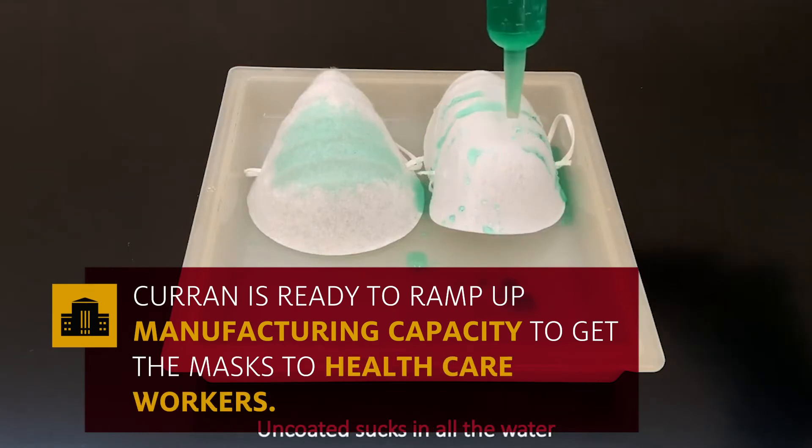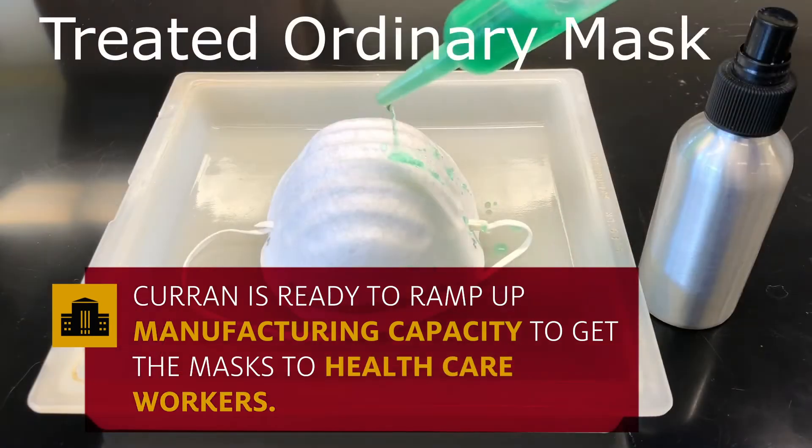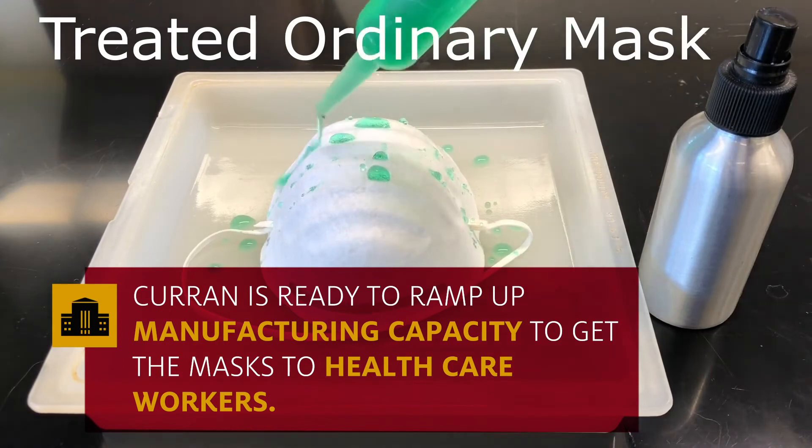Curran is in talks with manufacturers and is ready to ramp up manufacturing capacity to get the masks to healthcare workers.